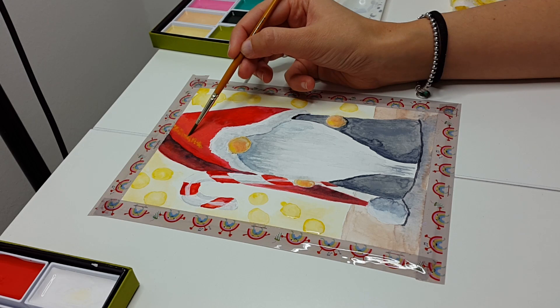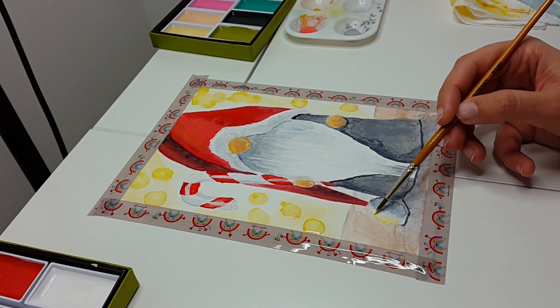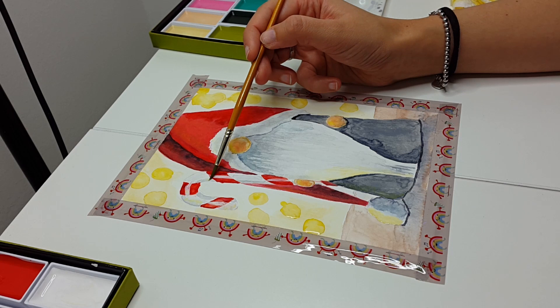Moi guys! Today I'm going to be painting a tontu with watercolors using the new Kuretake Gansai Tambi watercolors that I bought in Japan. I would like to explain to you what a tontu is and tell you a little bit about the folklore history that you can find here in Finland about these little people. So without further ado, let's get started.